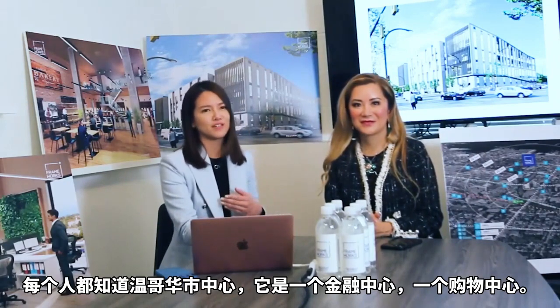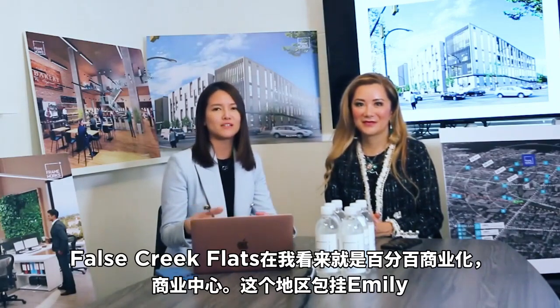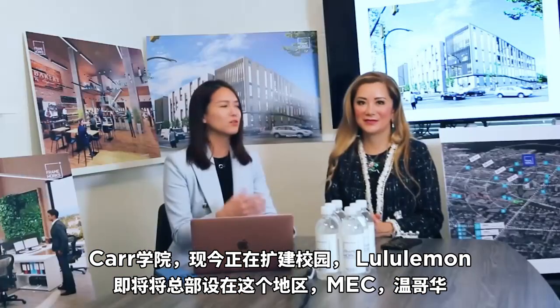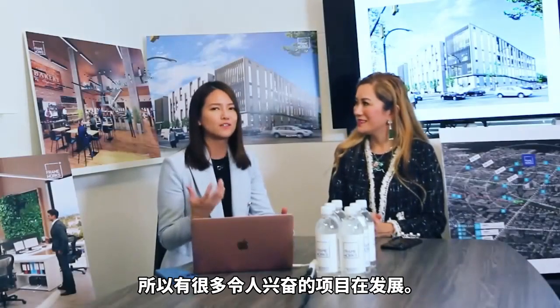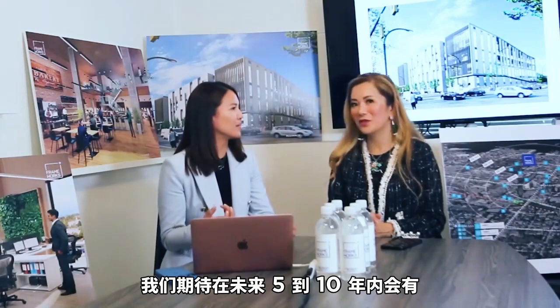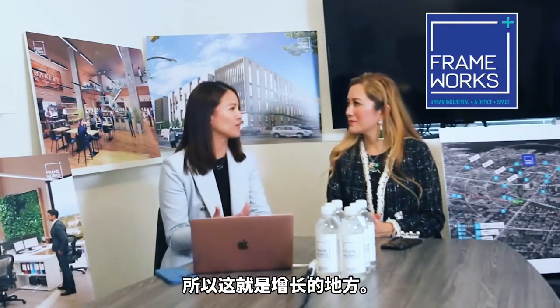Everyone knows about Vancouver downtown — it's a financial hub, a shopping center. But other than downtown Vancouver, False Creek Flats is the only completely commercialized business center. Emily Carr is already there and still expanding its campus. Lululemon is also moving its headquarters to False Creek Flats. MEC, one of the biggest sports retailers, is also moving to False Creek Flats. So there's lots of development coming up, and that's where the value is at. We are expecting a huge transformation in False Creek Flats in the next five to ten years — that's where the growth will be.